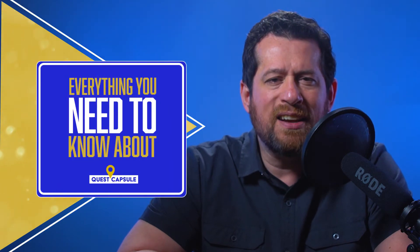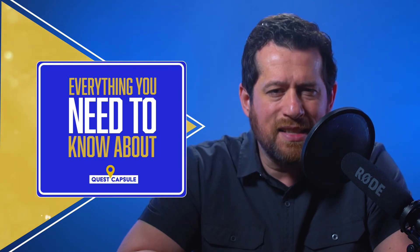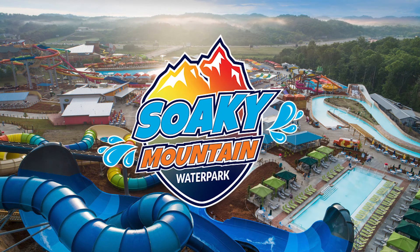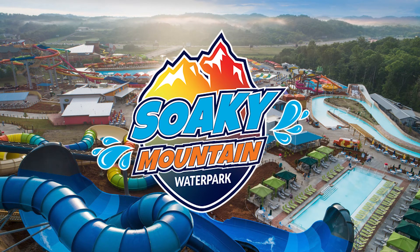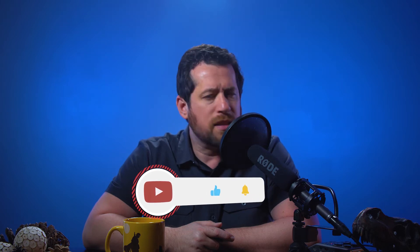Hello, you vacationing voyagers out there. Welcome to the Everything You Need to Know About show by Quest Capsule. One mission here, very simple: unveil all the nitty-gritty details about amazing area attractions, restaurants, and the outings you're most looking forward to on your upcoming vacation to popular destinations all across the country. This one: Everything You Need to Know About Soaky Mountain Water Park near Gatlinburg and Pigeon Forge in the Great Smoky Mountains. First, to support the channel, go ahead and click or tap the subscribe button, because your support of the Quest Capsule channel is the backbone of everything we do. We appreciate you. Now let's get this adventure of information underway.